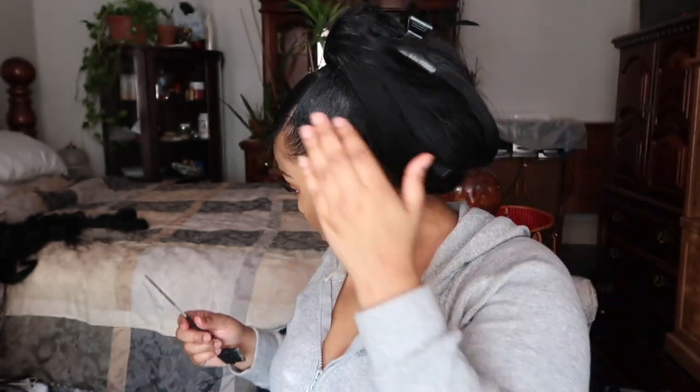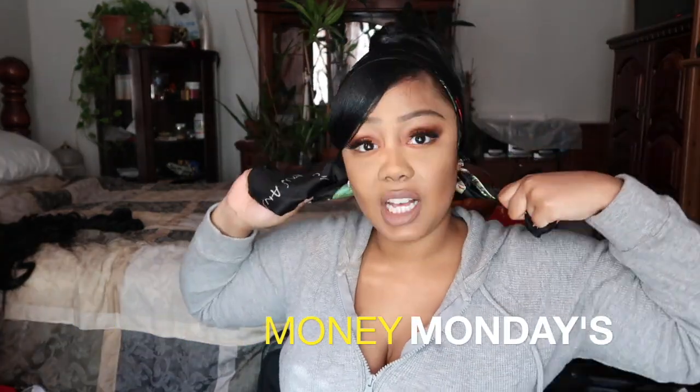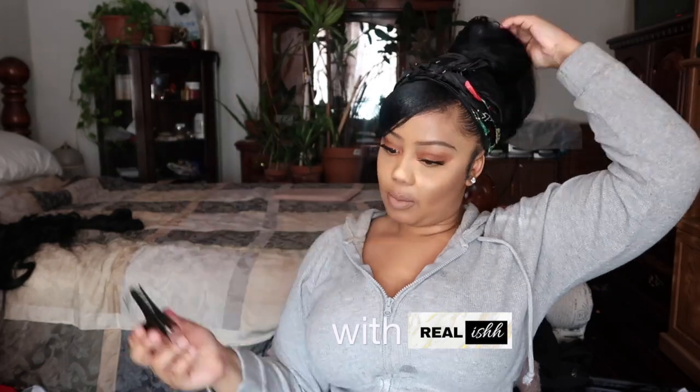Got my cute little swoop and guess what — you are so welcome to do your swoop any which way you want to do it. I like mine to be on the side. I like it to have less of a crease.